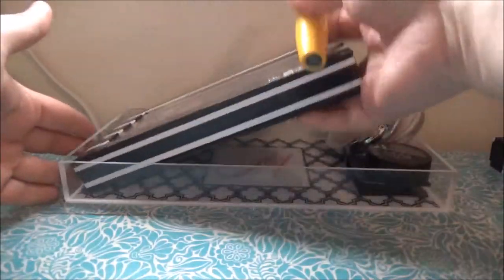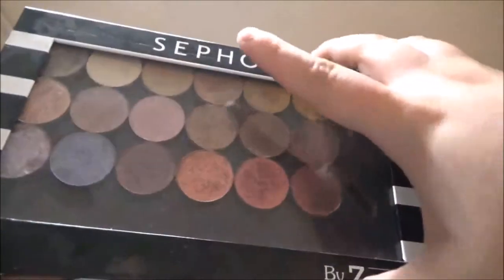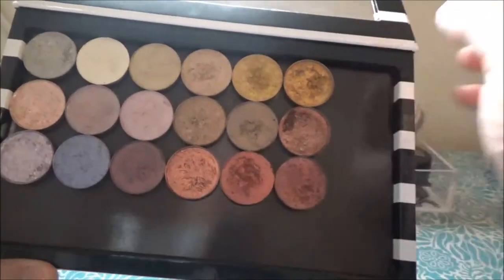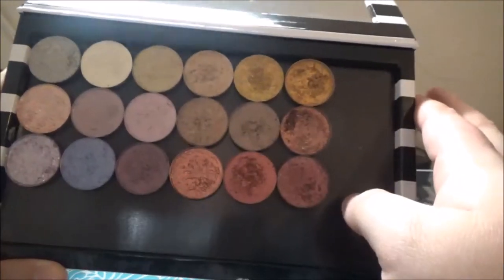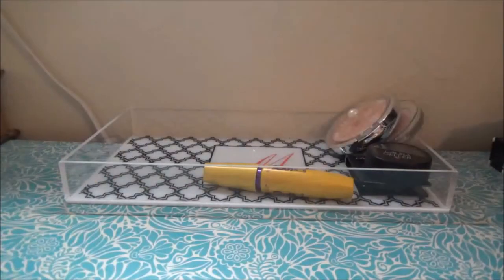I did use my Touch of Glam Beauty eyeshadows the other time I wore makeup. I don't remember exactly which ones, but I think I used these two and probably that one. I love these so much, and I don't have anything in the back — those are Touch of Glam Beauty products I'll own in the future.